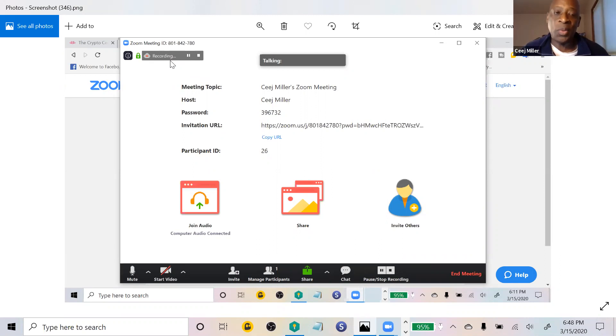You'll see a 'Recording' indicator at the top left so you know it's recording. When you're done, go to the bottom right — you'll have 'Pause/Stop Recording' and 'End the Meeting.' Click 'Stop Recording' first when you're done with your presentation. Then mouse over the bottom of the screen again and click 'End Meeting.' We absolutely love using Zoom — it is great for so many things, so go to Zoom.us and download it.